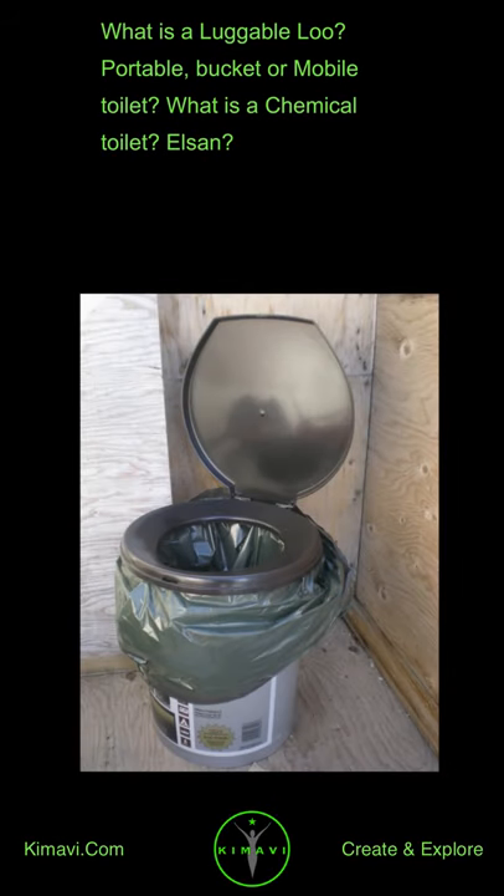What is a luggable loo? Portable, bucket, or mobile toilet. What is a chemical toilet? Elson?